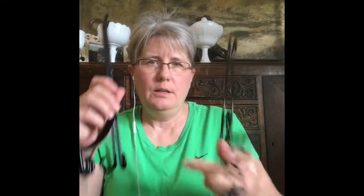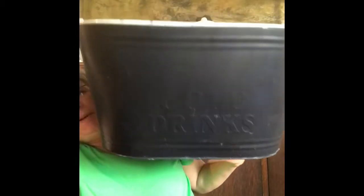Another basket for my baby basket collection, and three more easels. I got this big tin — the outside says 'Cold Drinks' and it's pretty big.